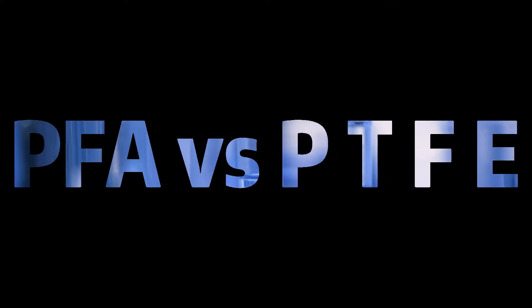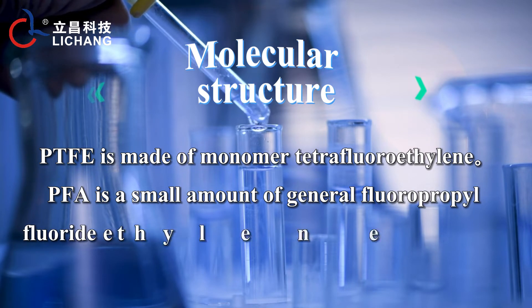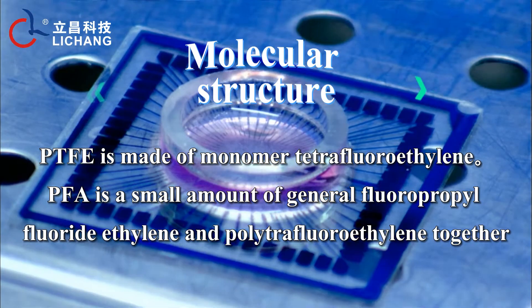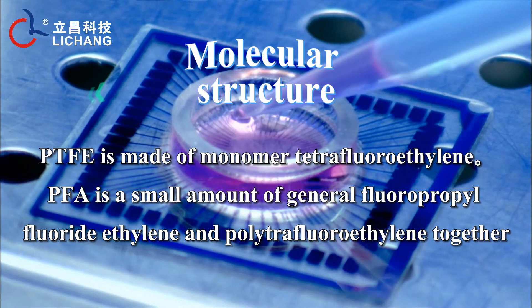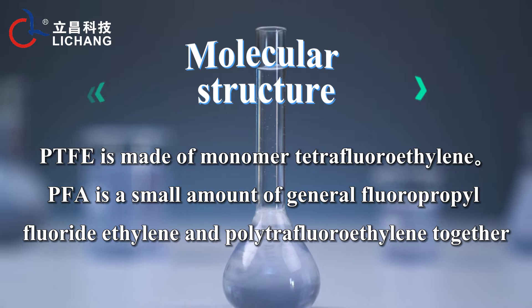PFA vs PTFE: molecular structure. PTFE is made of the monomer tetrafluoroethylene. PFA is a copolymer of a small amount of fluorropropyl fluoride ethylene and polytetrafluoroethylene together.